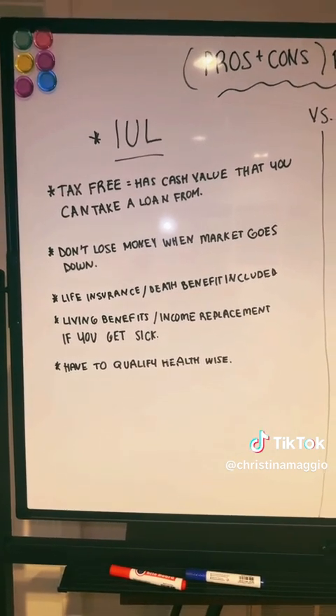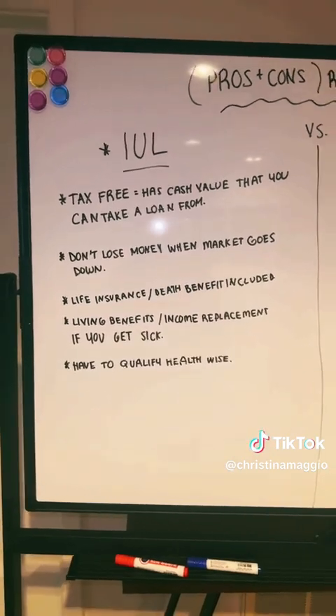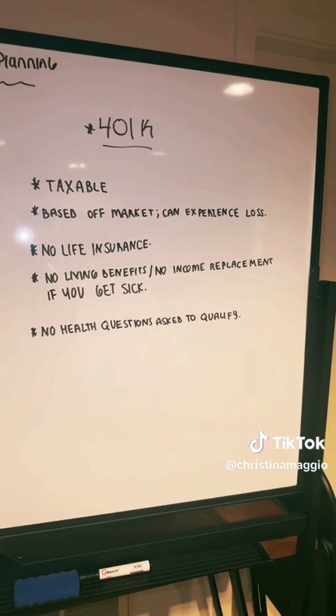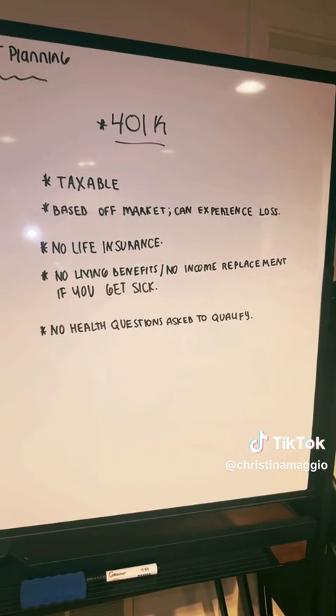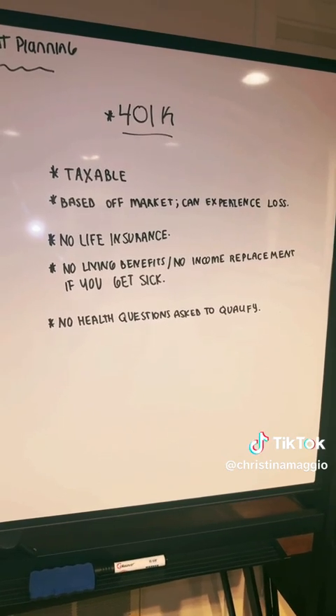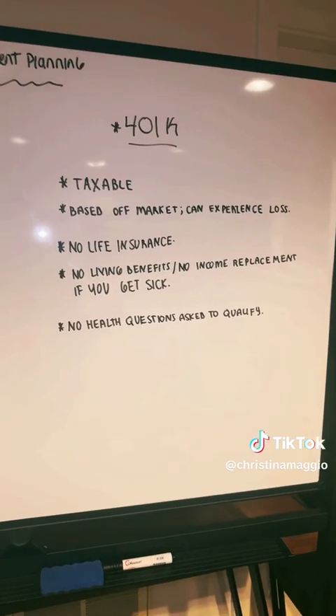That death benefit is going to vary based on the way that we structure your policy. When we look at a 401k, it is not a life insurance product, so there is no life insurance involved and there is no additional death benefit on top of the money that is in that 401k.